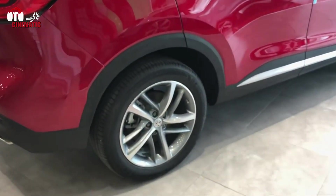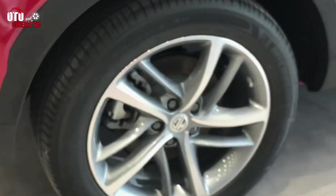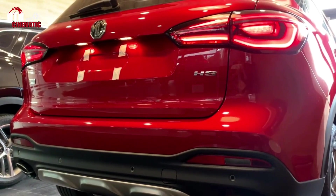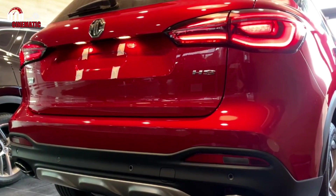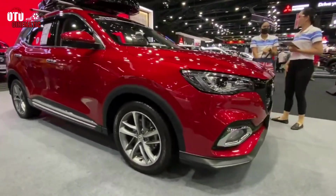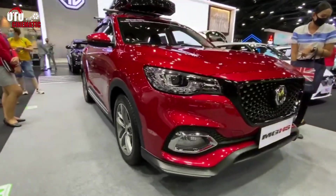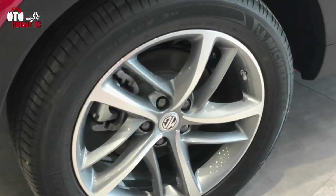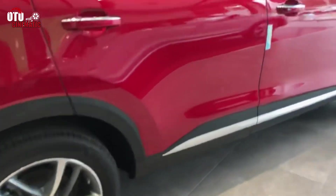The auto gearbox is very good. A plug-in hybrid arrived late in 2020, pairing the 1.5-litre engine with an electric motor to produce a combined 258 PS. Officially, the MGHS PHEV's 16.6 kWh battery can be charged in around 3 hours and provides an electric-only range of 32 miles. That's ideal if, for example, you have a short commute or want to use the MGHS for the school run and travel further afield when the weekend arrives.